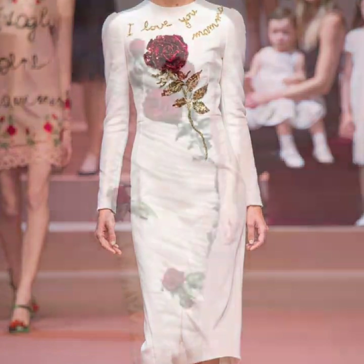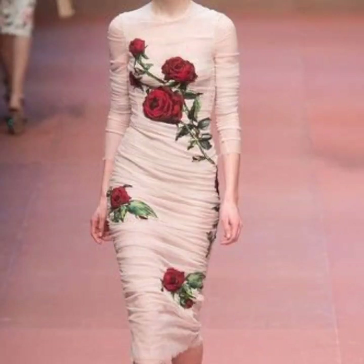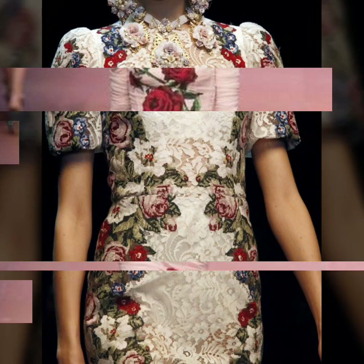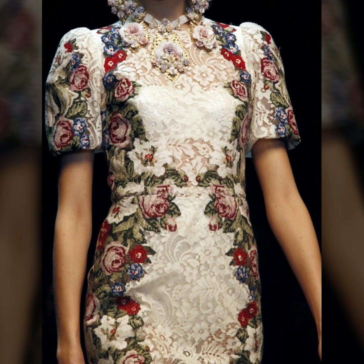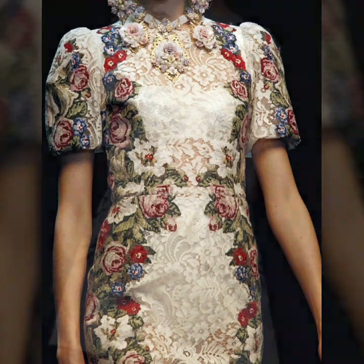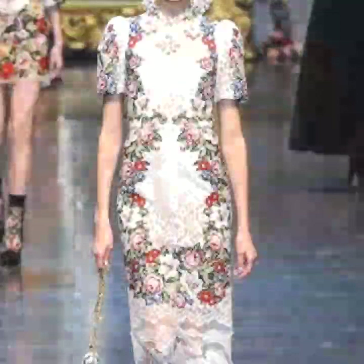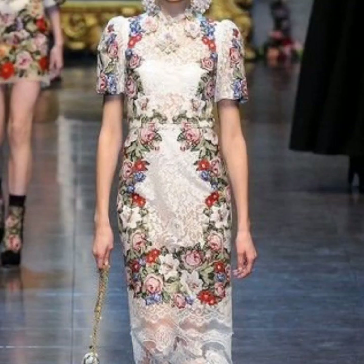Hello everyone, welcome back to my YouTube channel. How are you guys? I hope that you're all fine and doing very well. Today I'm back again with another stylish, another gorgeous, another beautiful collection of embroidered dress designs.